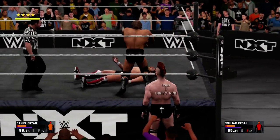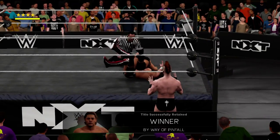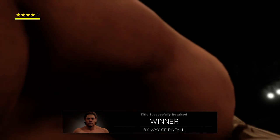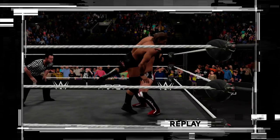The champ counters, and you see the result with the title on the line. Here we go — one, two, three. He did what he set out to do, and that was win. We'll be right back.